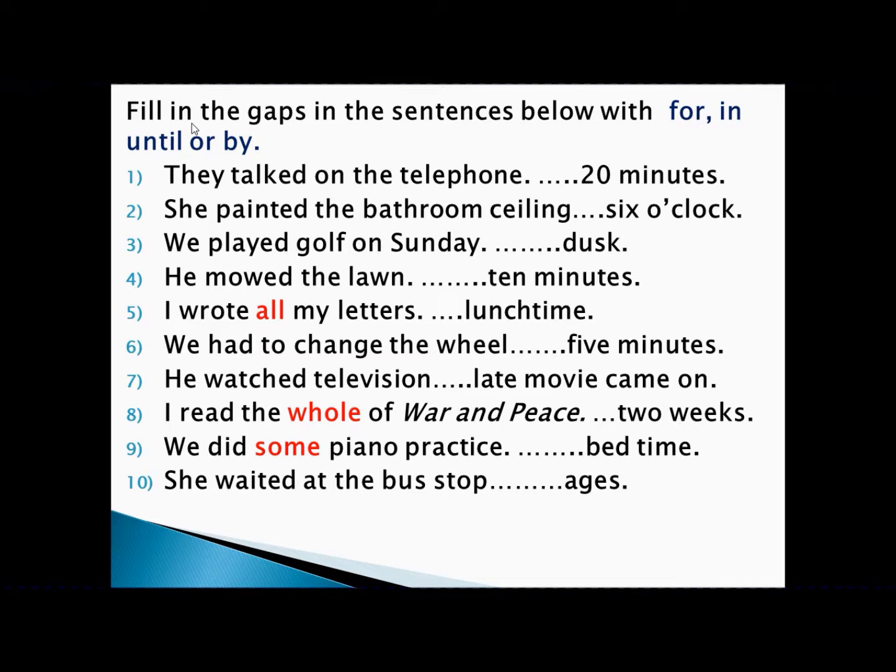If you know these things, you can solve all the problems. For example: 'They talked on the telephone for 20 minutes.' Talking on the telephone is an activity, 20 minutes is a period of time — activity with period of time, so we write 'for.' Answer: They talked on the telephone for 20 minutes.